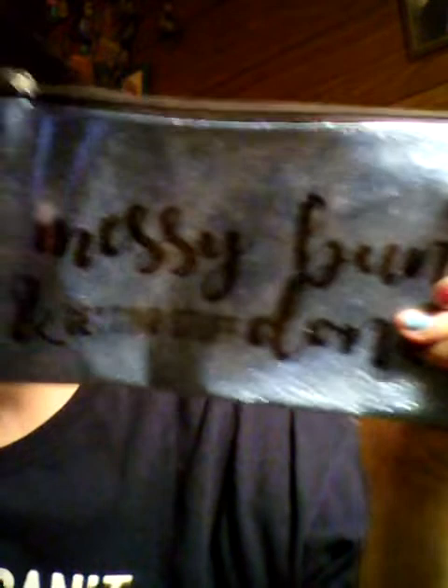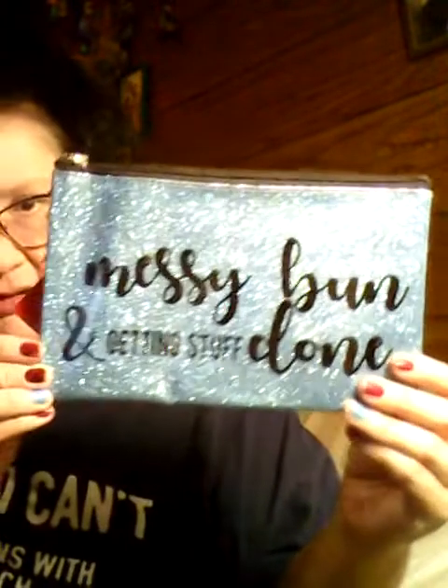The other thing I got from Dollar General was this — it's a glitter cosmetic bag. It says 'messy buns and getting stuff done.' It was three dollars and it's just cute.